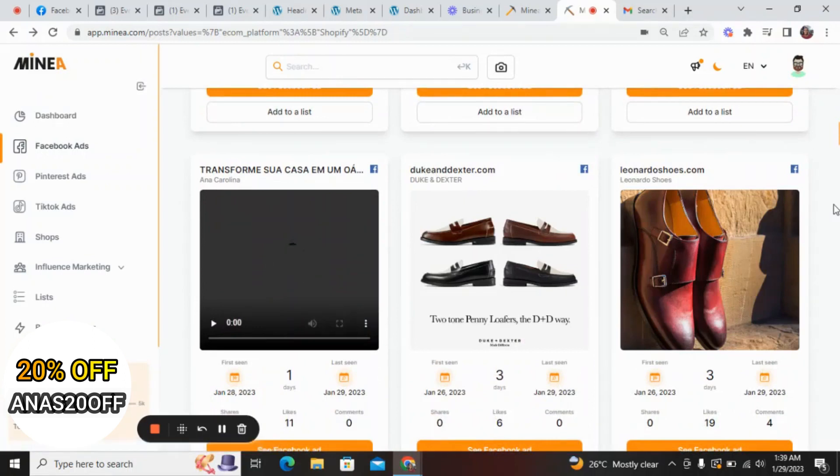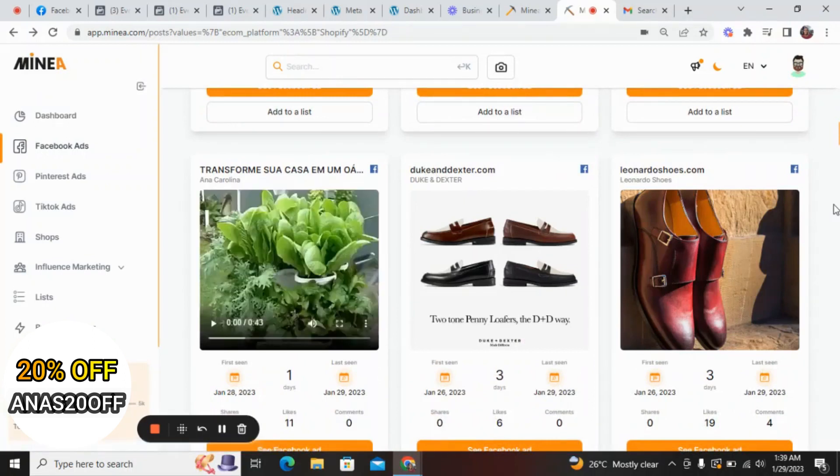I will leave a link in the description of this video where you can go and sign up on Minea. If you want to get 20 percent off for the next three months, you can use the promo code COURAGE20 — all capitals. I will leave all the details in the description, so click the link there to sign up and use promo code COURAGE20 to get 20 percent off for your next three months.